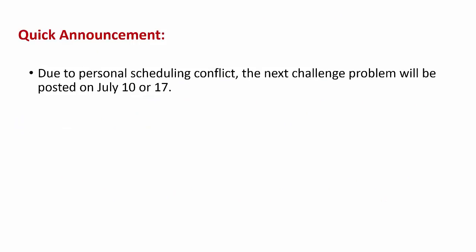There is one quick announcement before we look at the challenge: I will be out of town for the next 2 to 3 weeks, so the next challenge problem will be posted on July 10th or 17th. I sincerely apologize for the delay.